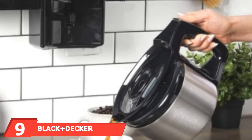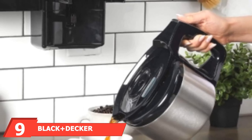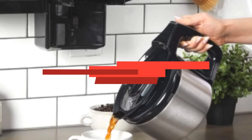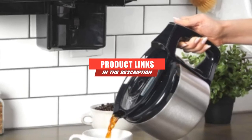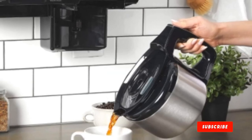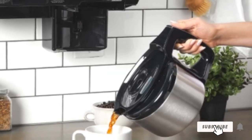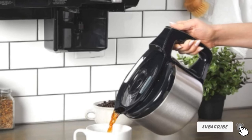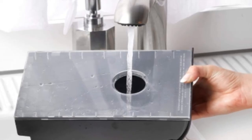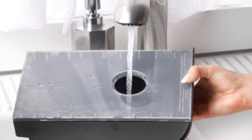Moving on to number nine, we have the Black+Decker Space Maker. The Black+Decker Space Maker under-the-cabinet 8-cup Programmable Coffee Maker is the ideal purchase for those who like their coffee waiting for them when they wake up. The coffee maker is perfect for use in small spaces, is fully programmable, and includes an auto-off feature. The 8-cup carafe is dishwasher safe and can be removed safely while brewing is still in progress.